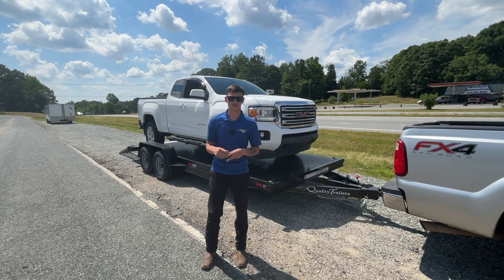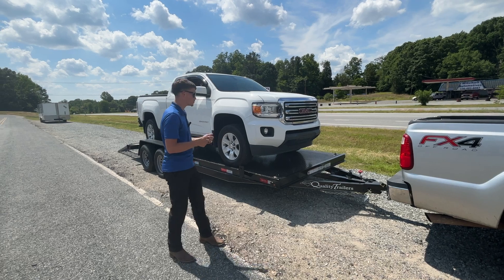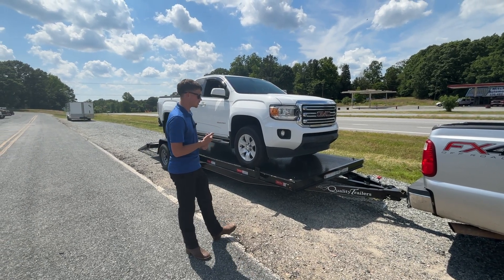Hey guys, my name is Josh. I'm with NC Trailers Hills today and we're in our Thomasville location. We're going to be taking a look at our 7x20 metal deck car hauler. This is made by Quality Trailers of Ohio.